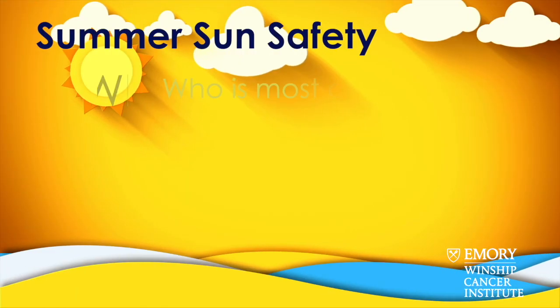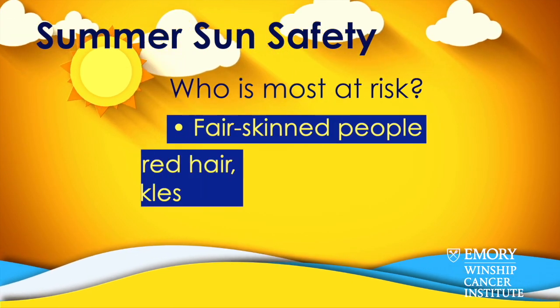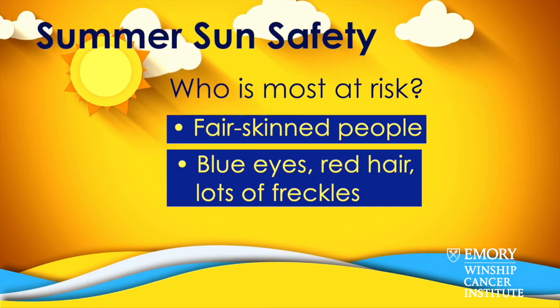Skin cancer is one of the most common cancers that people can be diagnosed with. That's why it's very important that people get screened for skin cancer. The people who are most at risk for skin cancer are very light-skinned — think blue eyes, red hair, lots of freckles.